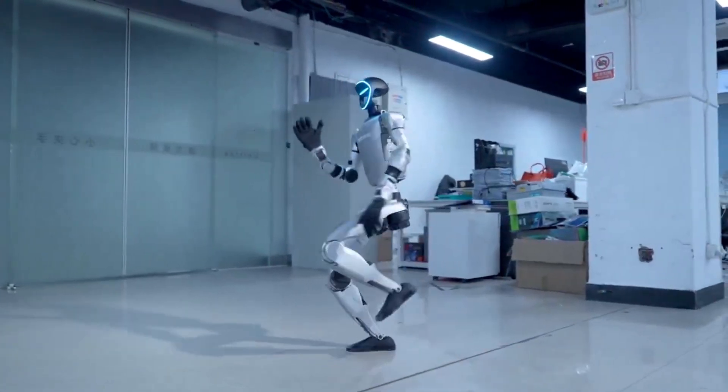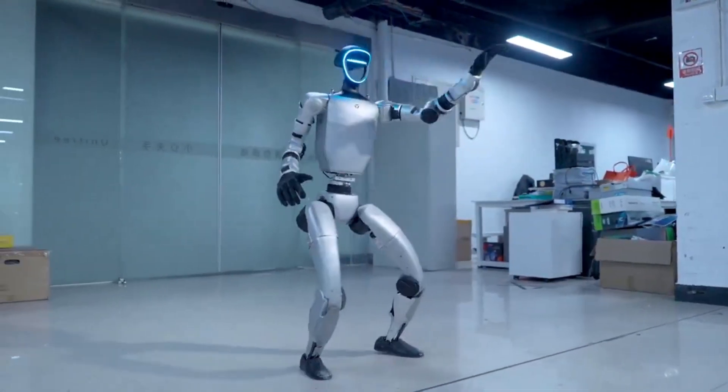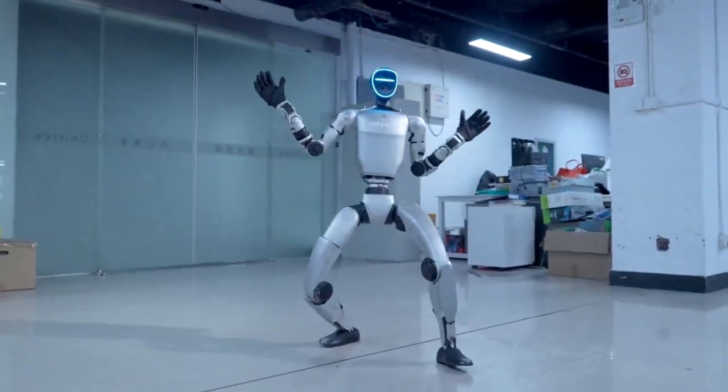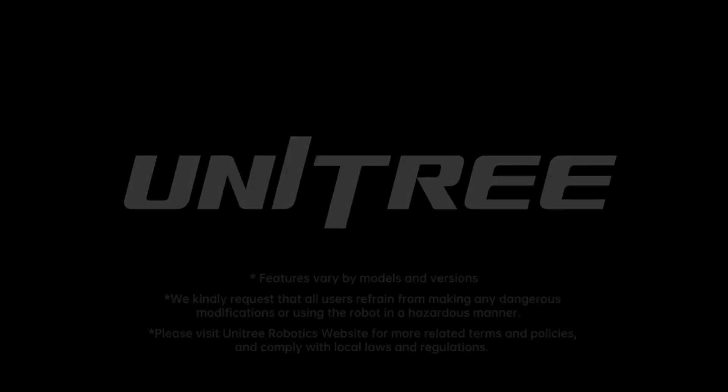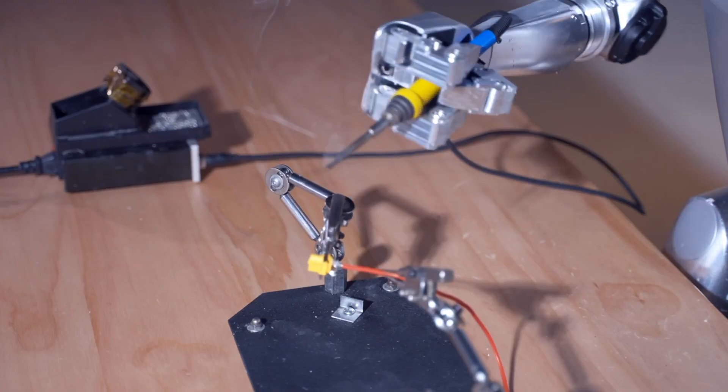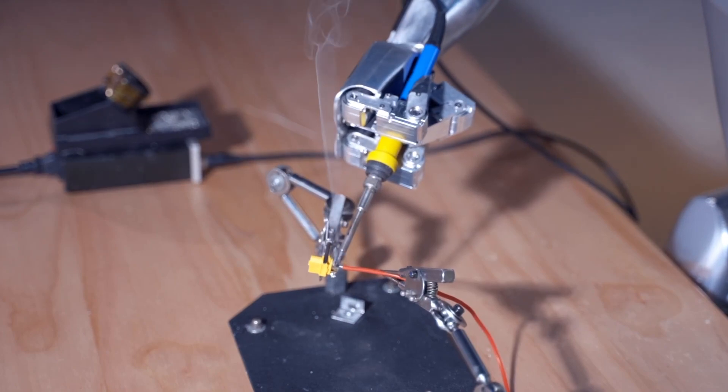If you found this breakdown interesting, make sure to hit that subscribe button and turn on notifications so you don't miss our future videos on robotics and AI developments. Drop your thoughts in the comments below — would you want a Unitree G1? What would you use it for? Thanks for watching, and I'll see you in the next video.